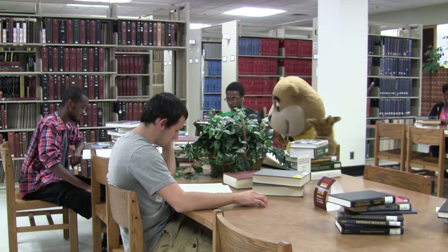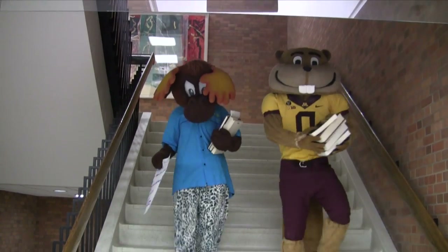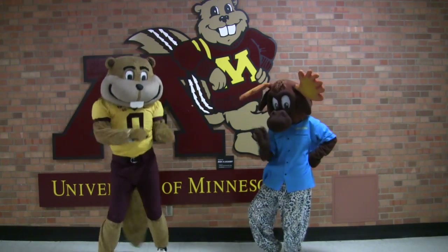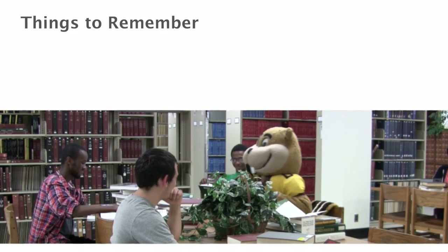Creating a History Day project is a lot of hard work, but it's also fun. You better believe Mooster and Goldie are having fun researching. Hold on a second — we're not done yet. First I've got some things for you to remember.